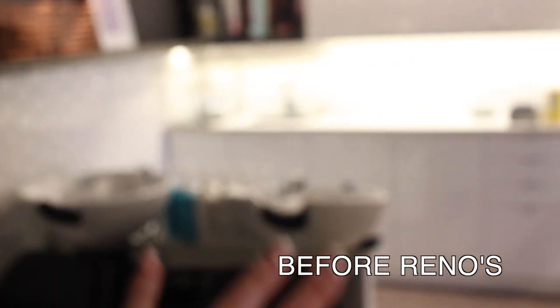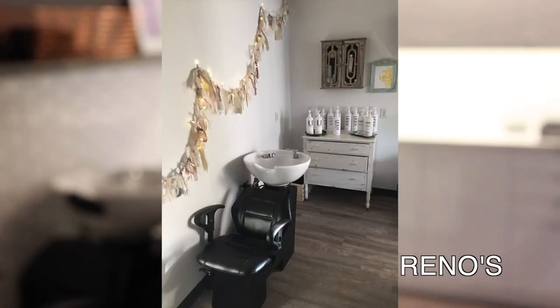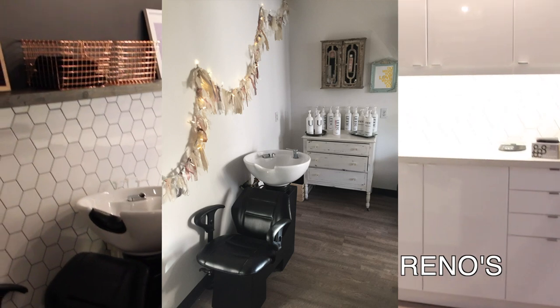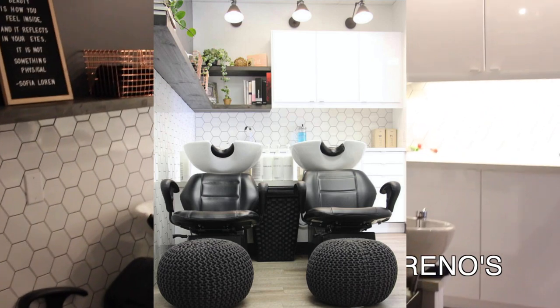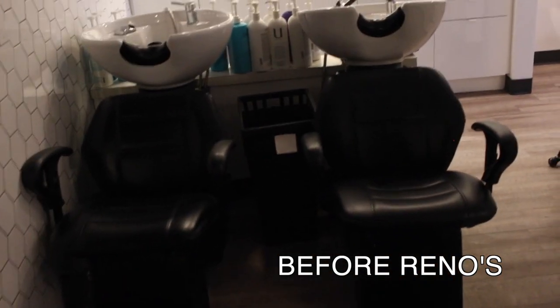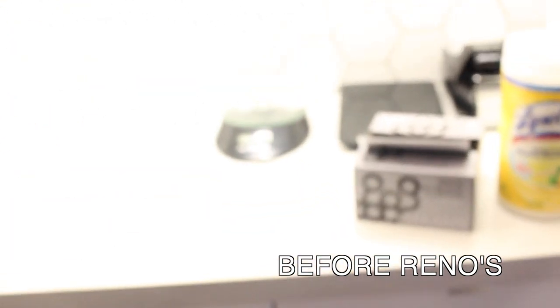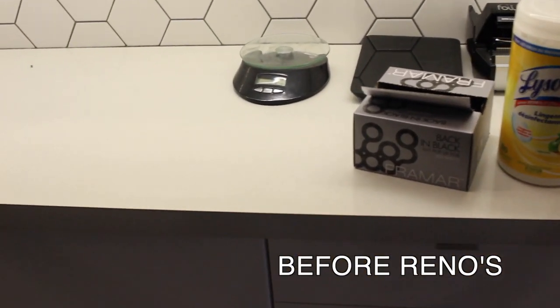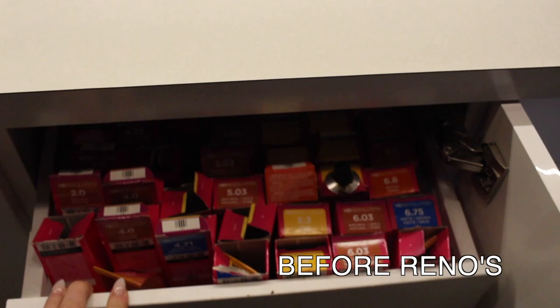This area was originally way different. It used to be one sink. I used to have a chalkboard wall right along here. But about three years ago, we redid this back area to be all nice. We've got the sinks here — we're getting new sinks. And then this is where we mix up our color. I've got these awesome Ikea cupboards which hold our color really nicely. These are all staying.